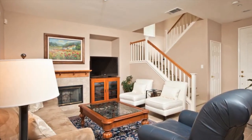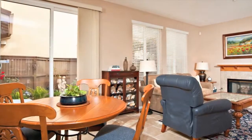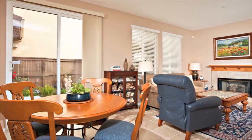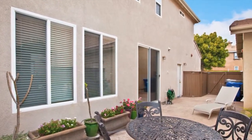This home has a bright and spacious floor plan that has been well maintained and is ready for you to move in. Relax and enjoy the privacy this backyard has to offer.